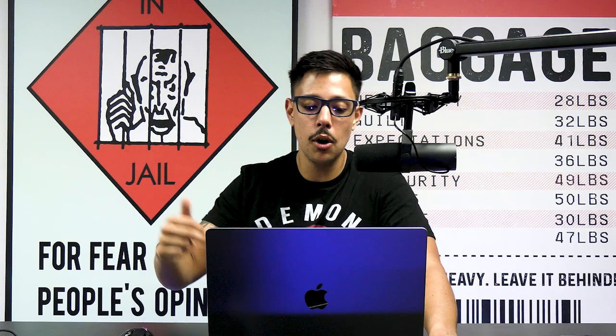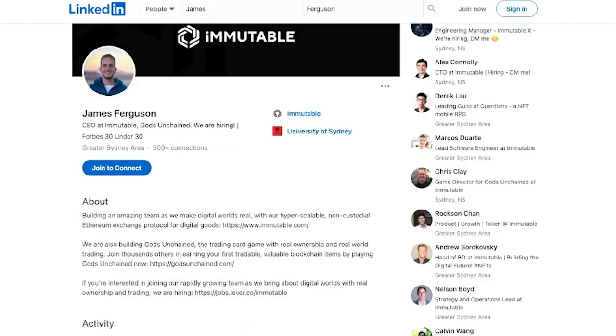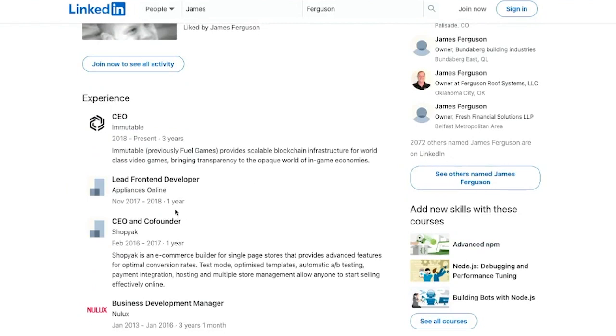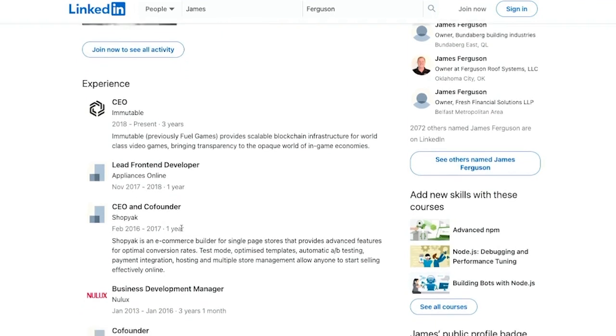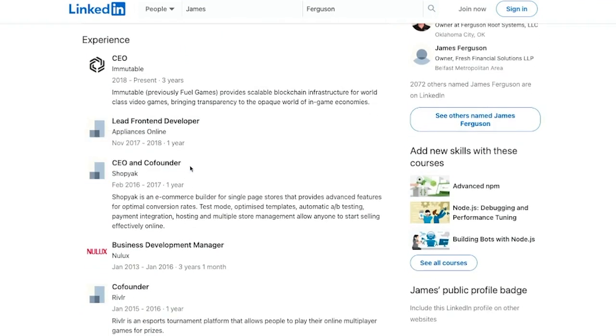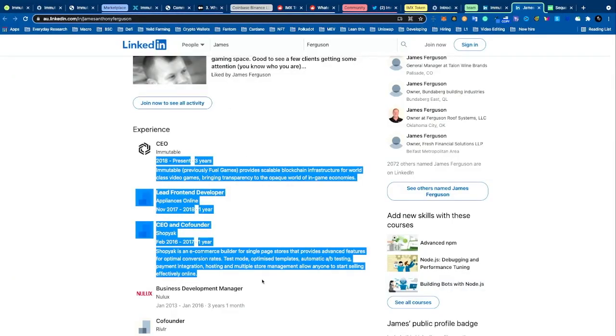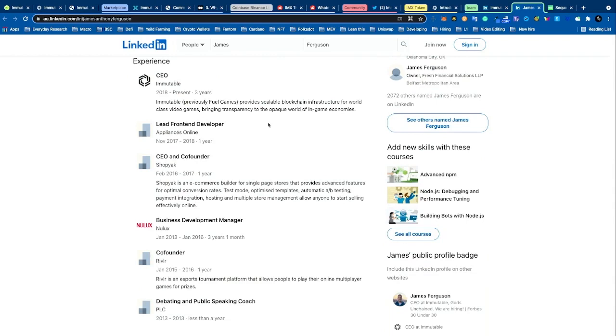Looking briefly at the team, the CEO James doesn't look particularly well-established. He jumped from business to business — he was a lead front-end developer for just one year, then a CEO and co-founder of multiple companies, then back to a developer role. Like I always say, chase two rabbits, catch none. Even though it adds to his experience, I'd like to see one successful project rather than all these varied ventures — development manager, co-founder, CEO — he's been all over the place.